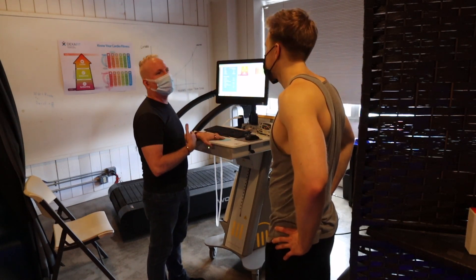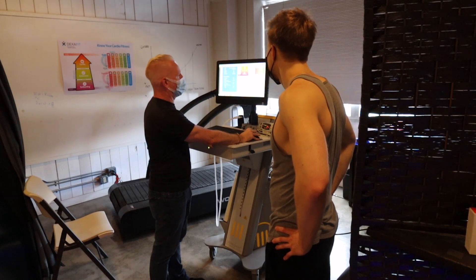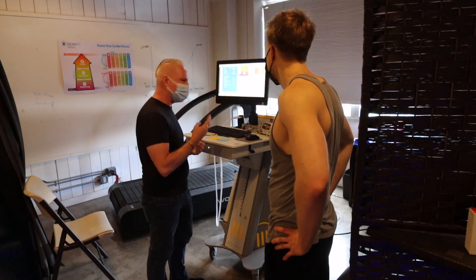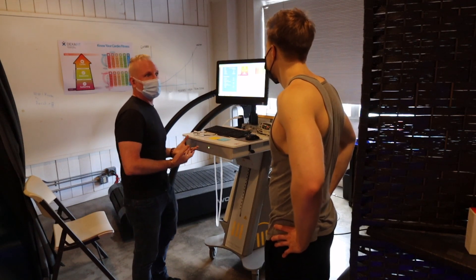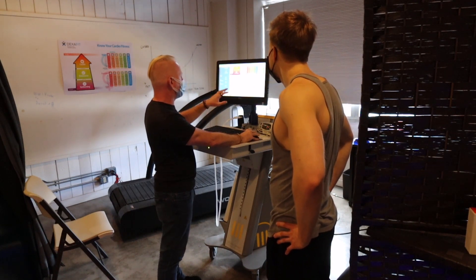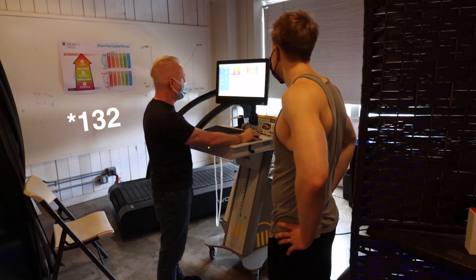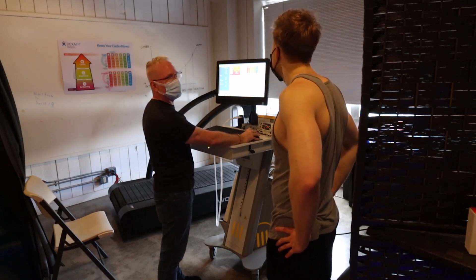Your aerobic threshold is at 0.85, and that happens at about a heart rate of 114 for you. So in this low zone, you are burning 50% carbohydrates and 50% fats. You mentioned you felt like you were at a 2 out of 10 effort — at that point you're probably burning about half fat and half carb, which is right around your aerobic threshold. These new heart rate zones are a little different than last time: your low zone was from 113 to 152, and then 151 was your cutoff up to 189.